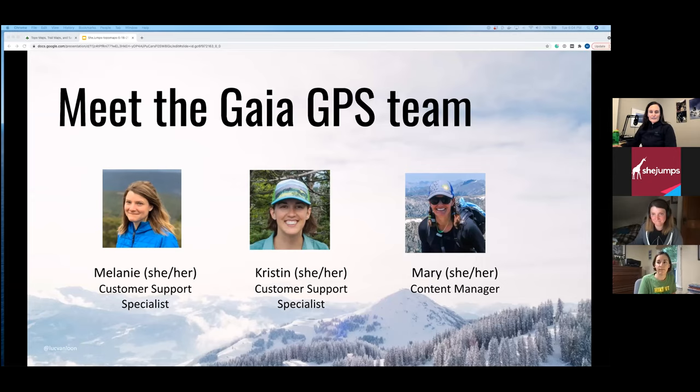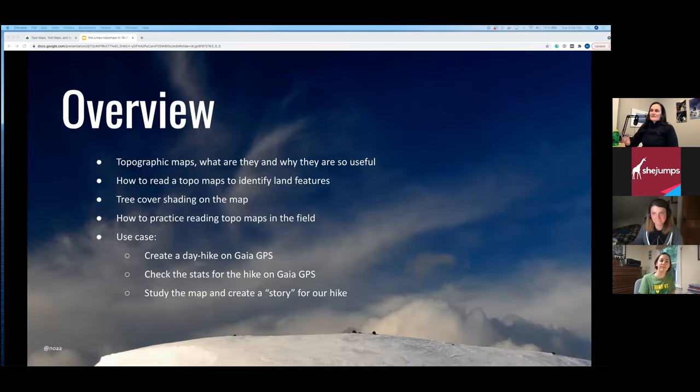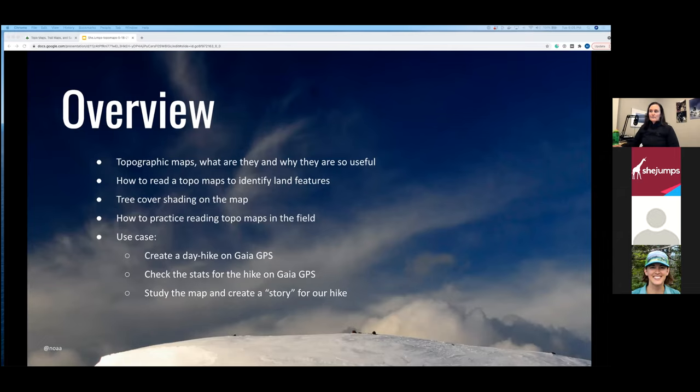It's super fun to watch clients get into map reading. Tonight we'll go through what topographic maps are and why they're so useful, how to read topo maps to identify land features, tree cover shading and what the colors mean, how to practice reading maps in the field, and finally a use case where we create a day hike on Gaia GPS — check the stats and create what I like to call a story for our hike.